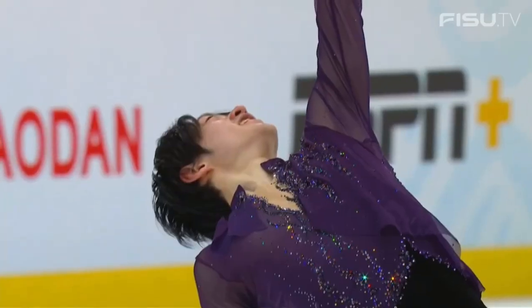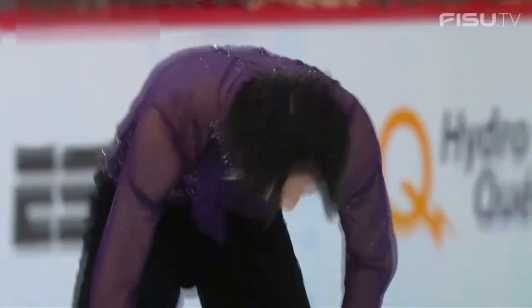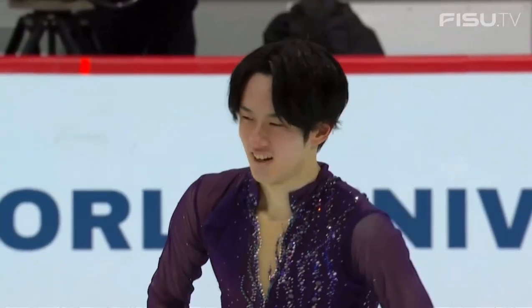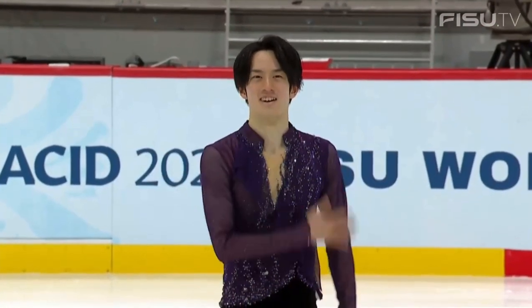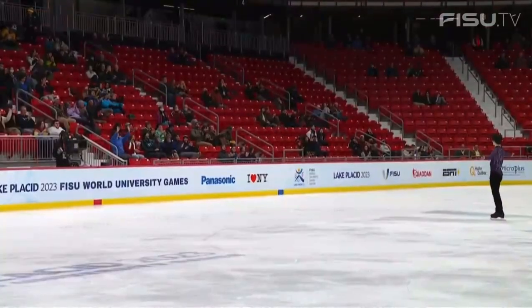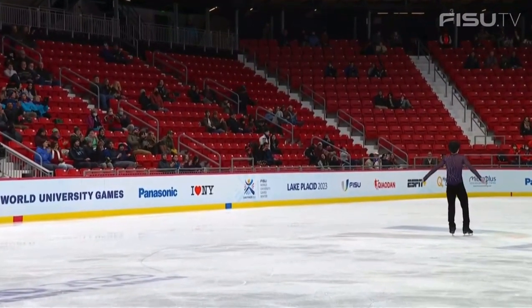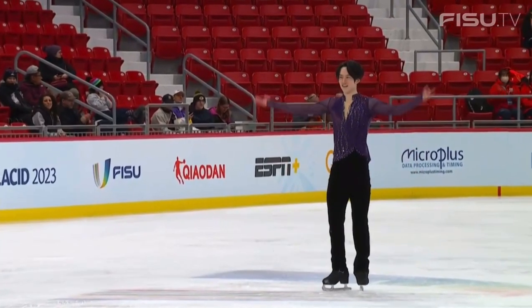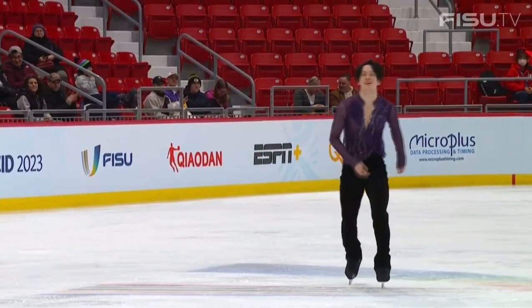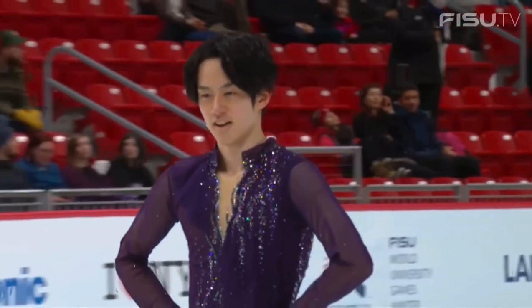Sota Yamamoto, student at Chukyo University in Japan. How about it, ladies and gentlemen — from Japan, Sota Yamamoto!